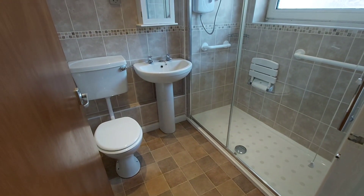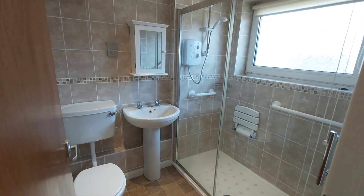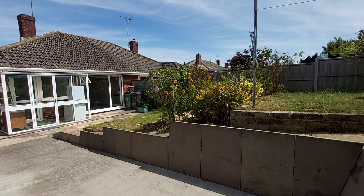It's a family shower room. The owners have opted to remove the bath and have a walk-in shower cubicle with an electric shower. And coming out into the back garden...